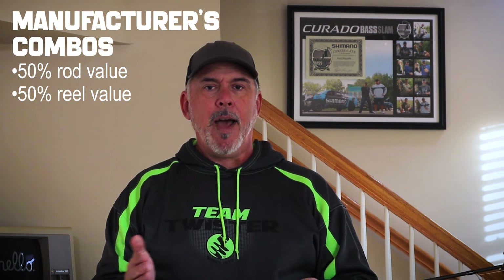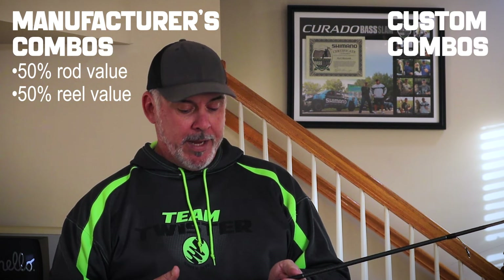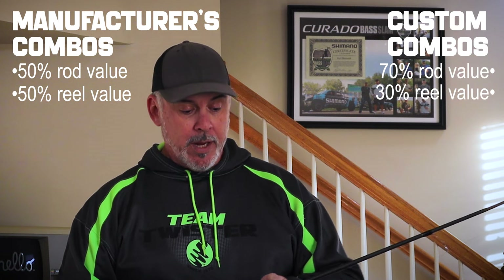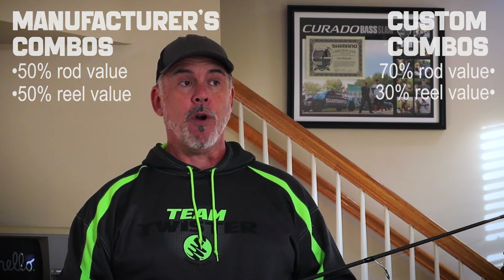You see that when manufacturers combo up gear, they do tend to split it kind of 50/50 in the value of the rod and the reel — pretty evenly matched. But my point is that you're going to get more out of the rod than you do out of the reel ultimately.